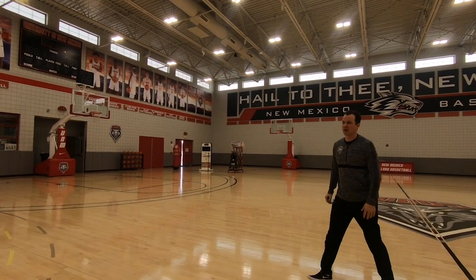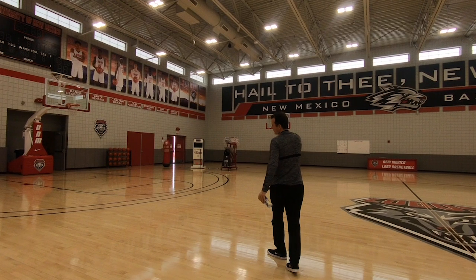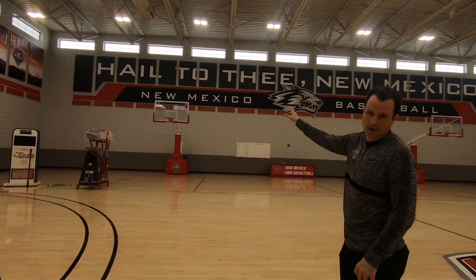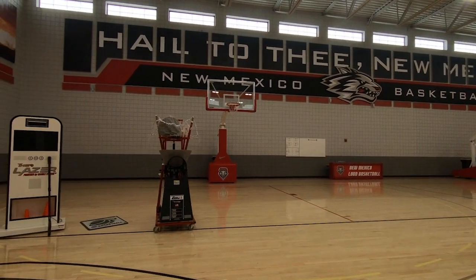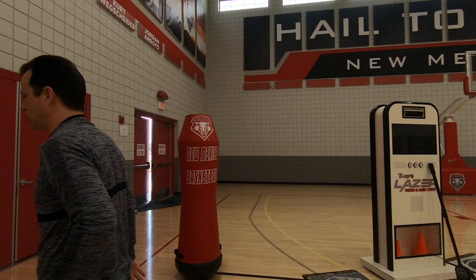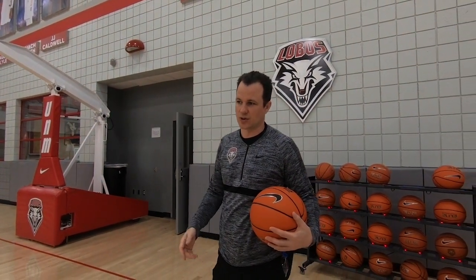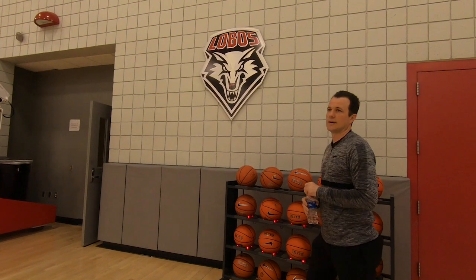We got brand new lighting in here about a year ago — really brightened the place up. We have both men's and women's players on the walls. We also have some equipment here for players: a shooting gun, a ball handling machine that's like a computer game where you log in with your name, and shot tracker — sensors in the ceiling and also in the pit. When a player picks up one of the charged balls, everything they shoot is recorded and we can pull it up to see what they did and how they did it.